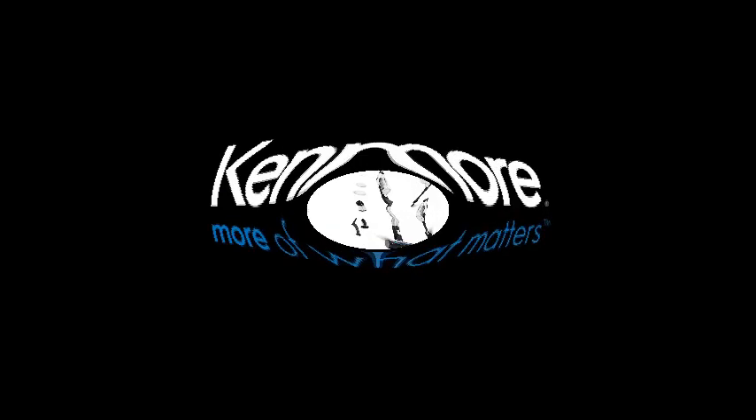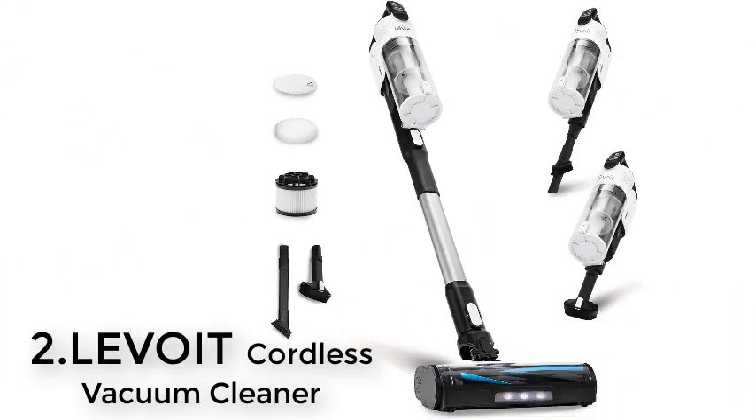Number 2: Levoit Cordless Vacuum Cleaner Stick Vac with tangle-resistant design, up to 50 minutes runtime, powerful suction, rechargeable, lightweight, and versatile.